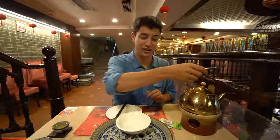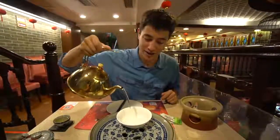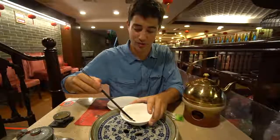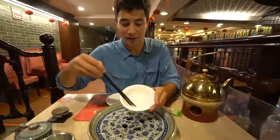Every table is going to have a hot pot of water on it, and the second thing you do after you pour your tea is to wash your dishes. We're going to take a little bit of hot water and pour it in our bowl, give those a little swirl, and then pour this right into the community bowl in the middle.